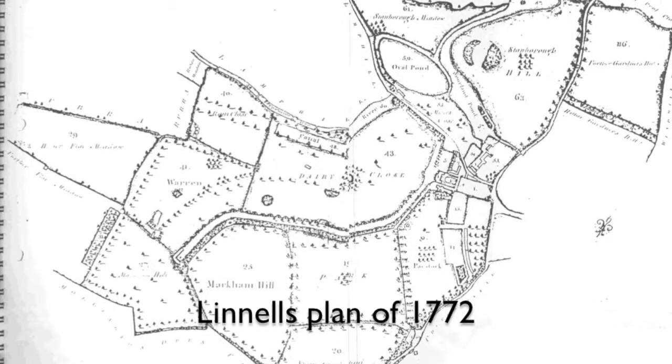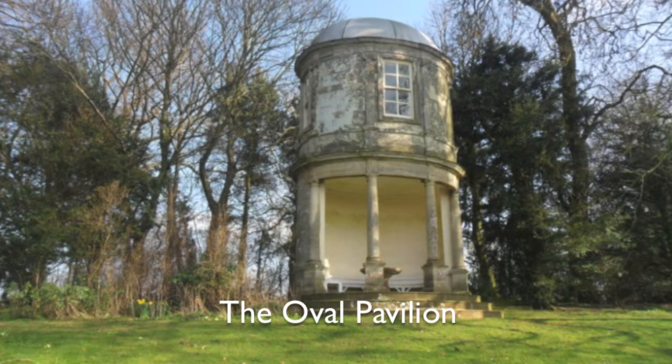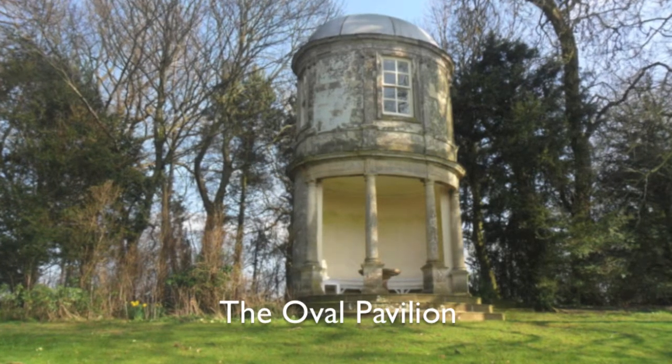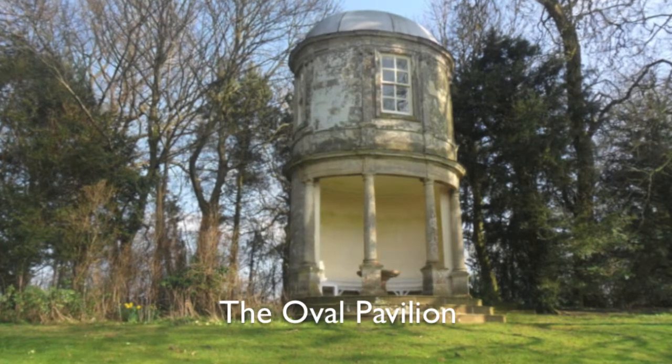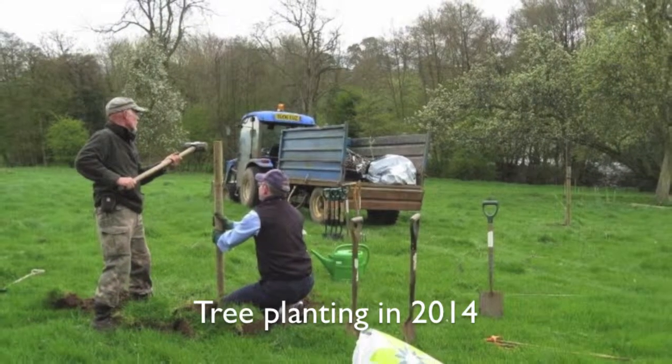Many of the features on the earliest known plan of the estate, Linnell's plan of 1772, survive and are still recognisable on the ground today. Though it has lost legibility over the centuries, it is fairly easy to replace the historic legibility with tree planting and some clearance.